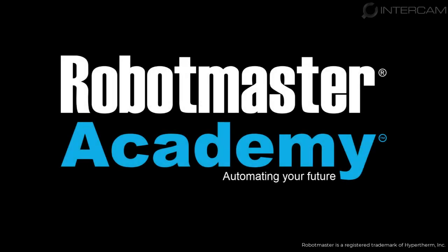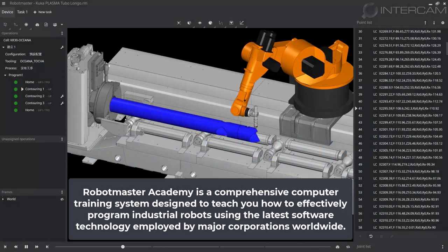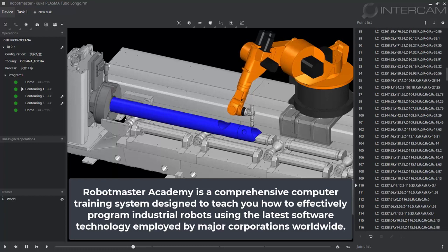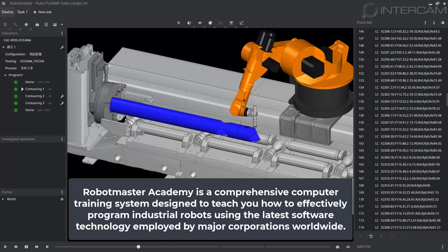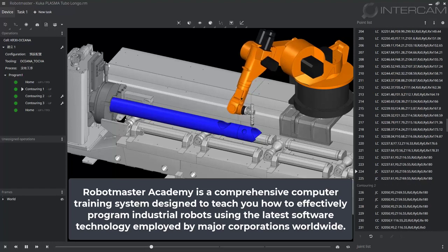Introducing Robot Master Academy. Robot Master Academy is a comprehensive computer training system designed to teach you how to effectively program industrial robots using the latest software technology employed by major corporations worldwide.